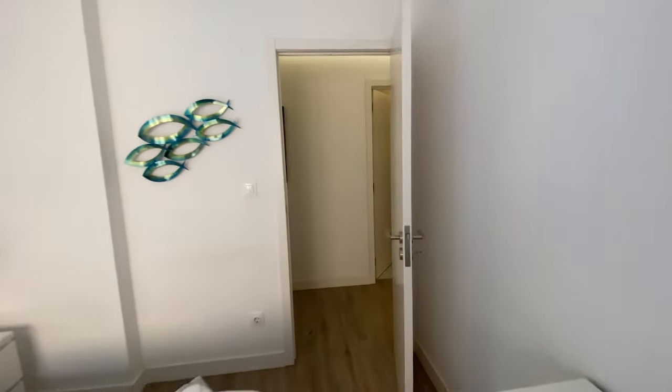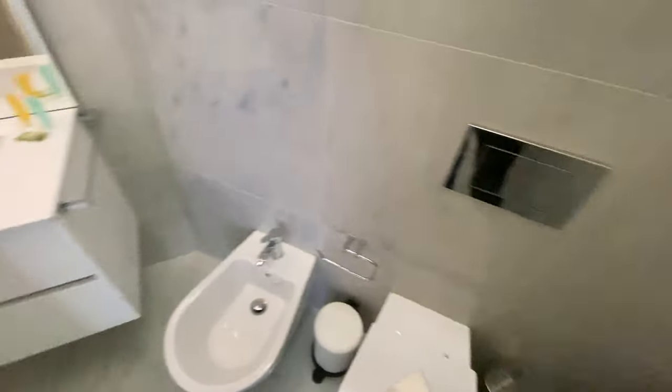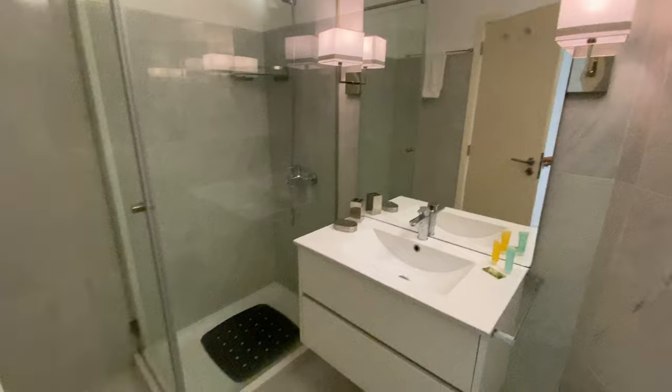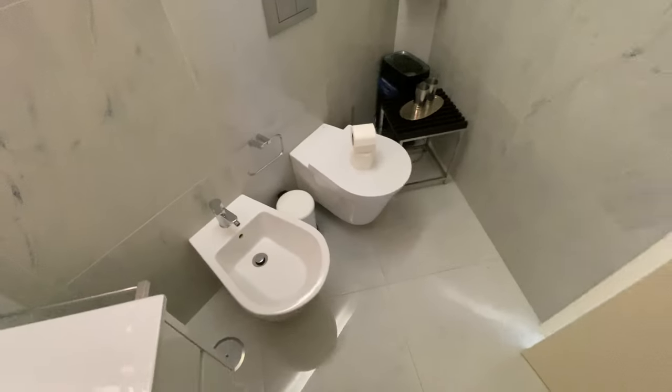So that was the first bedroom. Now let's take the corridor again for the bathroom. We're going to have the shower over there, the sink with the comfort drawers, a mirror, a toilet seat, and a bidet.